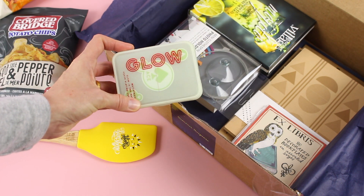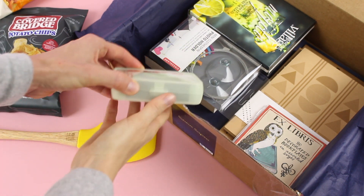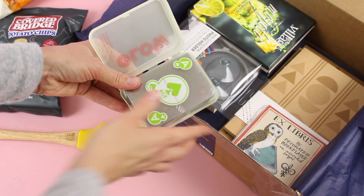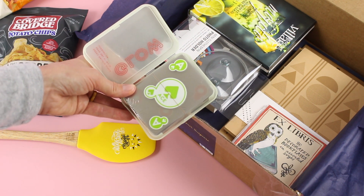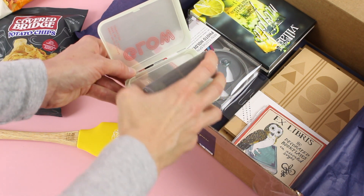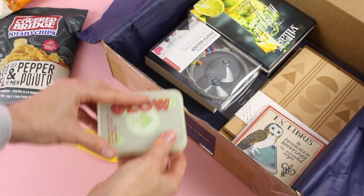Next up we have some glow-in-the-dark cards. While I'm not going to use these, my nieces are going to love these. Perfect if you go camping in the summer or just to use at home in the dark, outside around a campfire — so many fun ways you could use these. Just a quick peek — I haven't taken the plastic off yet, but they're kind of see-through, and then this part here is obviously going to glow. I thought that was fun.